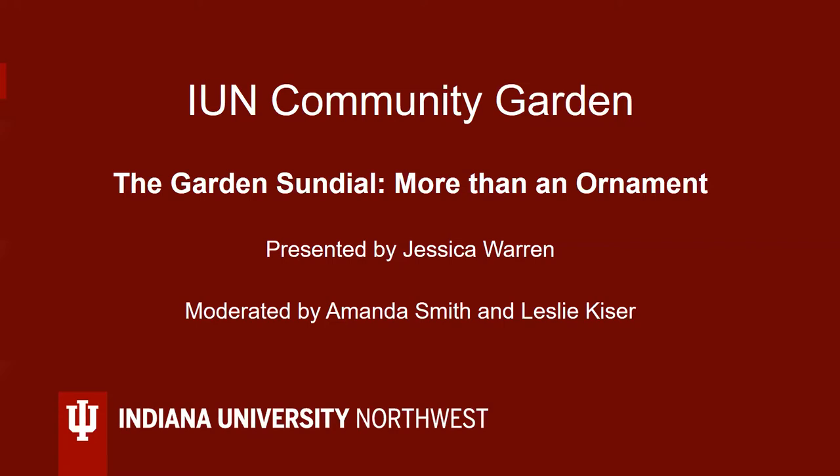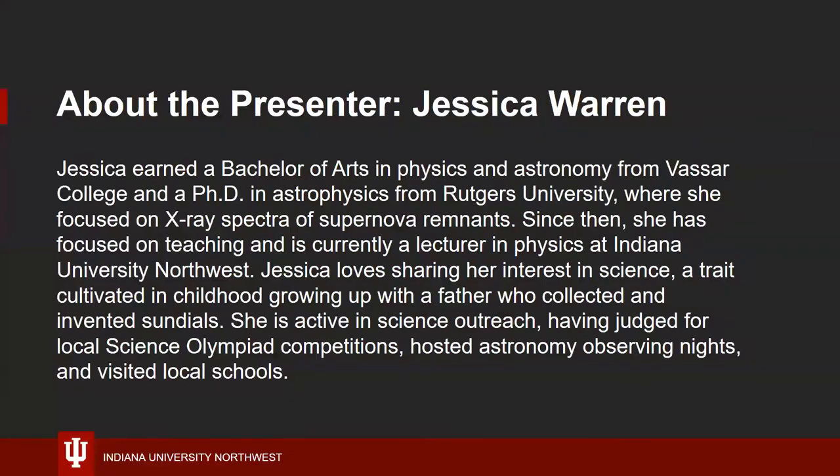Our presenter this evening is Jessica Warren. She earned a Bachelor of Arts in Physics and Astronomy from Vassar College and a PhD in Astrophysics from Rutgers University, where she focused on X-ray spectra of supernova remnants. Since then, she has focused on teaching and is currently a lecturer in physics at Indiana University Northwest. Jessica loves sharing her interest in science, a trait cultivated in childhood growing up with a father who collected and invented sundials. She is active in science outreach, having judged for local Science Olympiad competitions, hosted astronomy observing nights, and visited local schools. Jessica, we're excited to have you tonight.